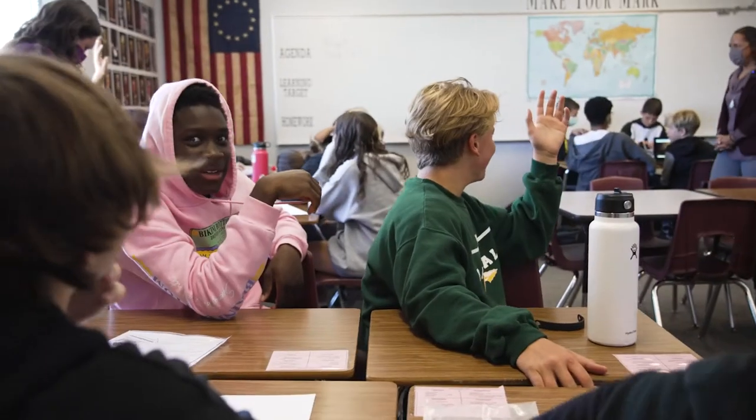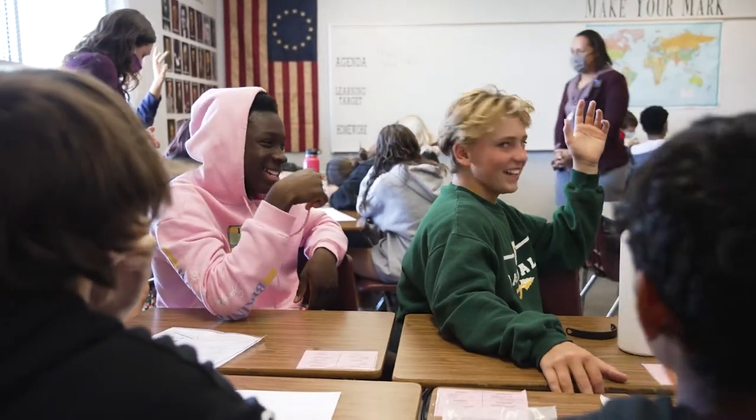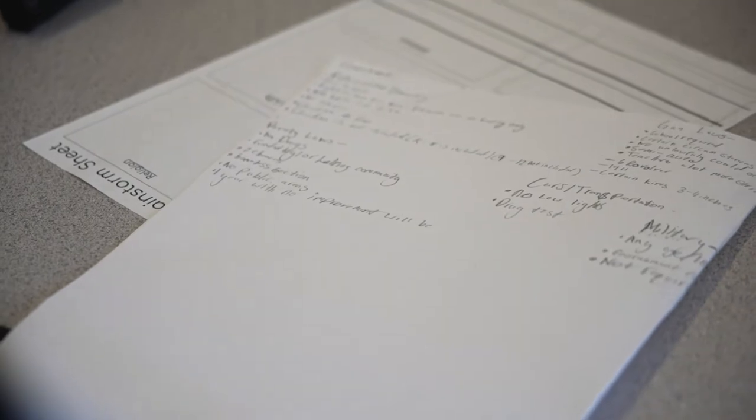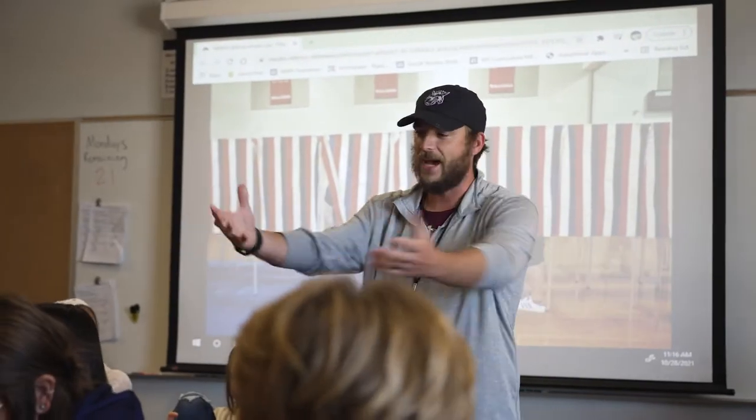Assume your position at the Constitutional Convention. Congratulations, representatives. The responsibility of these fine young people is to create a government for this class. Your fate is now in their hands.